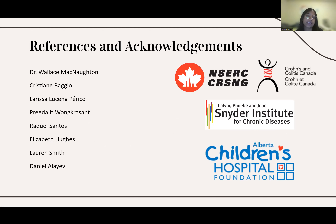I would like to thank the people in the lab that made this project possible, as well as my funding sources: NSERC, Crohn's and Colitis Canada, the Snyder Institute for Chronic Diseases, and the Alberta Children's Hospital. Thank you for listening.